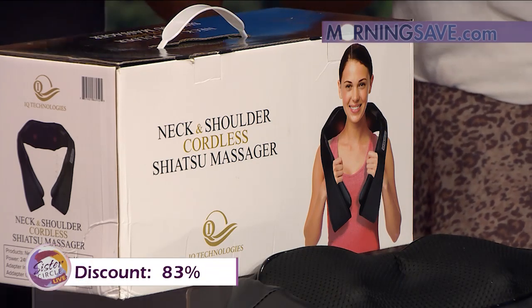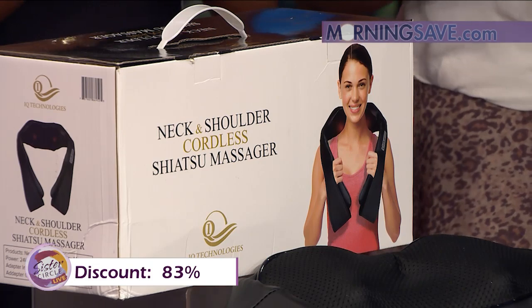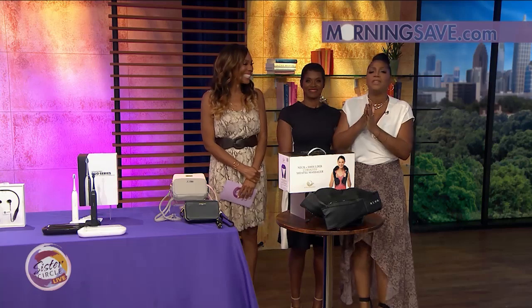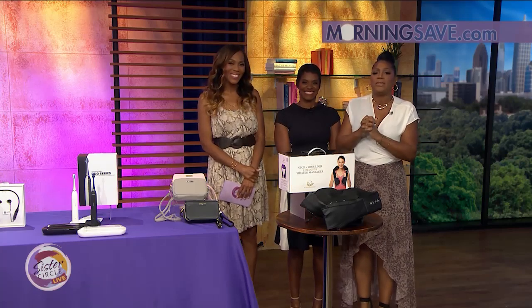That's a discount of up to 83% from our friends at MorningSave.com. Summer, thank you so much for sharing these deals — we have to have them all! Don't forget, these items are live right now on MorningSave.com.